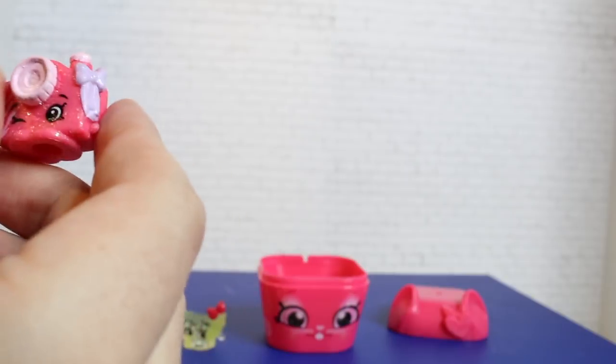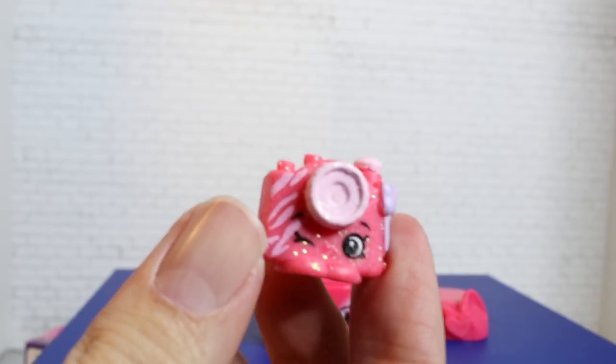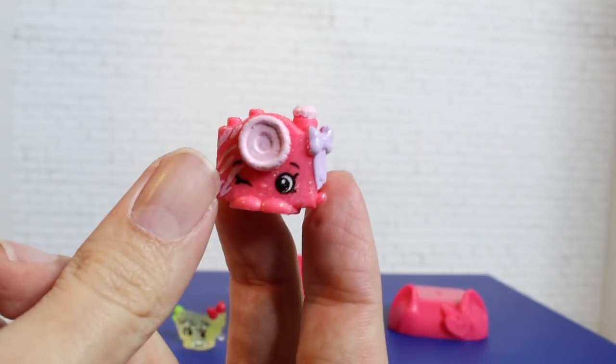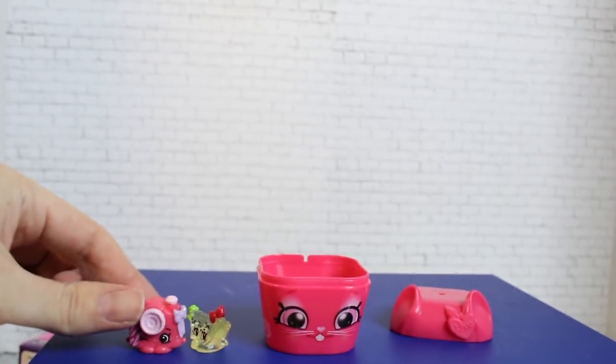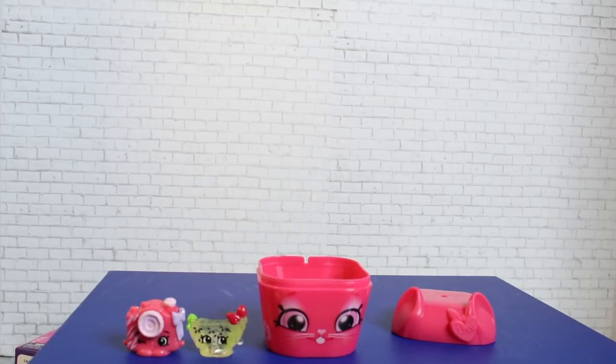The next one is glittery — a glittery camera. Very cute. This Shopkin's name is Pamela Camera. She has a nice little bow and glitter on her. These are very cute. These pet pods are really cheap, by the way — very affordable, only $2.99. You get a pet pod container and two Shopkins.